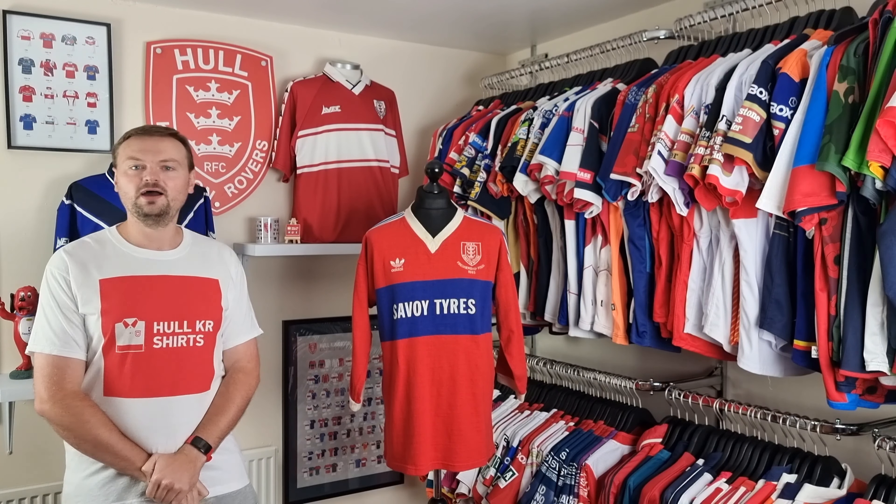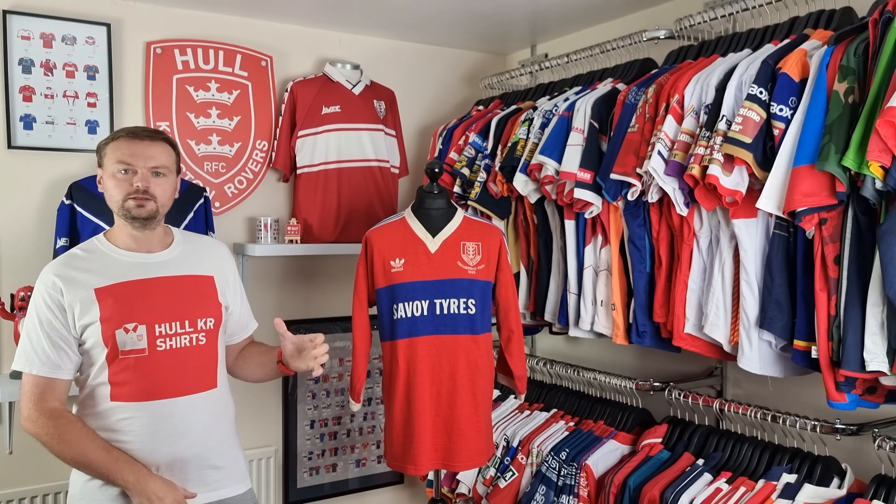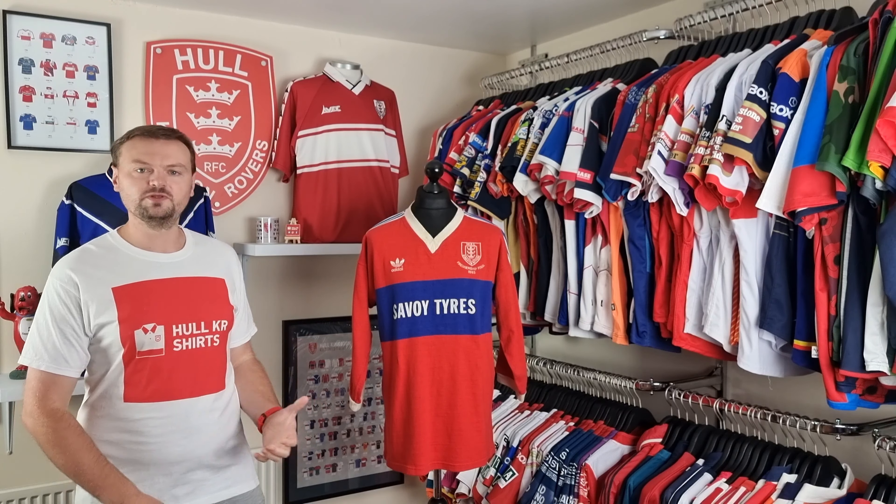Welcome to episode 44 of Talking Shirts. I'm Mike from Hulkar Shirts and today I'm going to take a look at this 1985 Premiership final shirt.